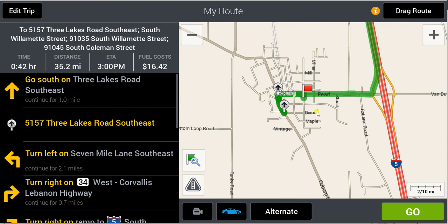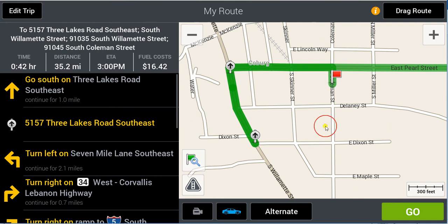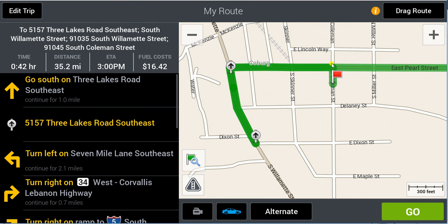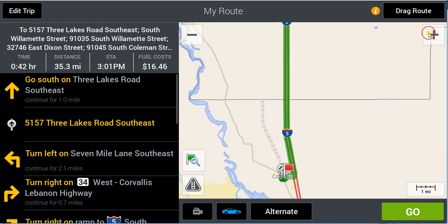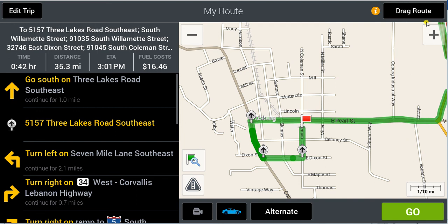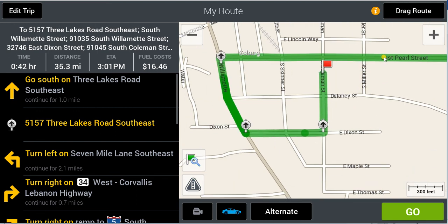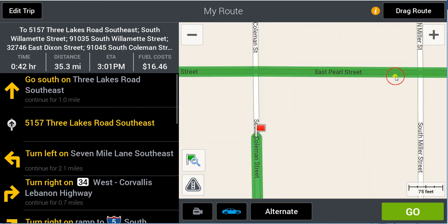CoPilot zooms out every time you drag a route or add a waypoint — it's very irritating, but that's why it keeps zooming out and why you see me zooming back in. We still haven't made the full block around to the destination, so I'm going to put in another waypoint. Now we are indeed making this series of left-hand turns. We used three waypoints total — I clicked in two of them and dragged one — and we are now ending at our destination on Coleman Street.